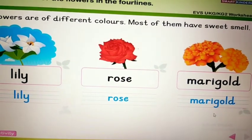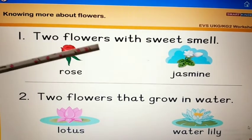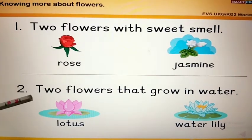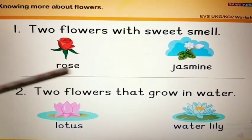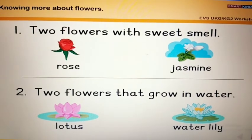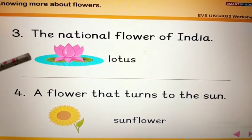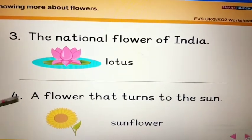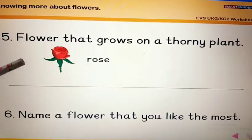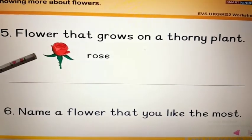All of you please look at the next page: knowing more about flowers. Two flowers with a sweet smell — rose and jasmine. Two flowers that grow in water — lotus and water lily. The national flower of India — lotus. A flower that tends to the sun — sunflower. A flower that grows on a thorny plant — rose.